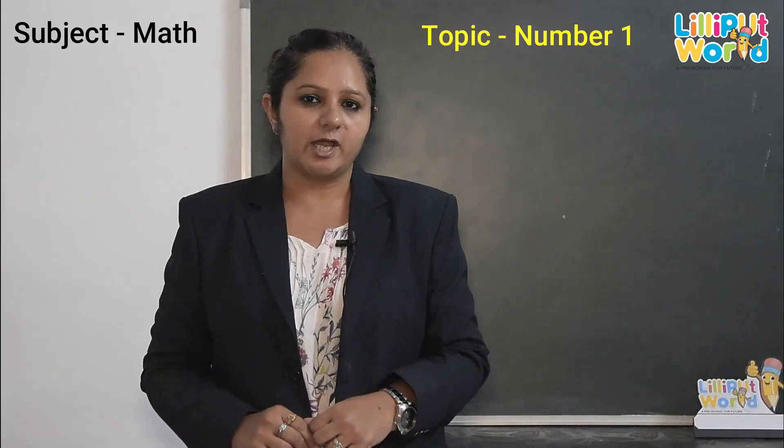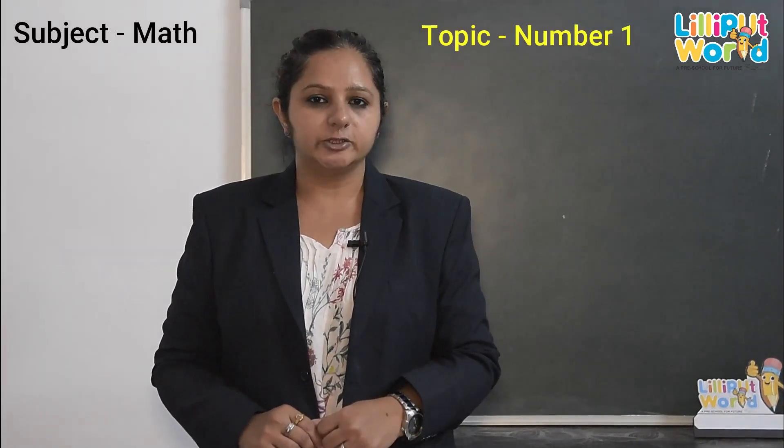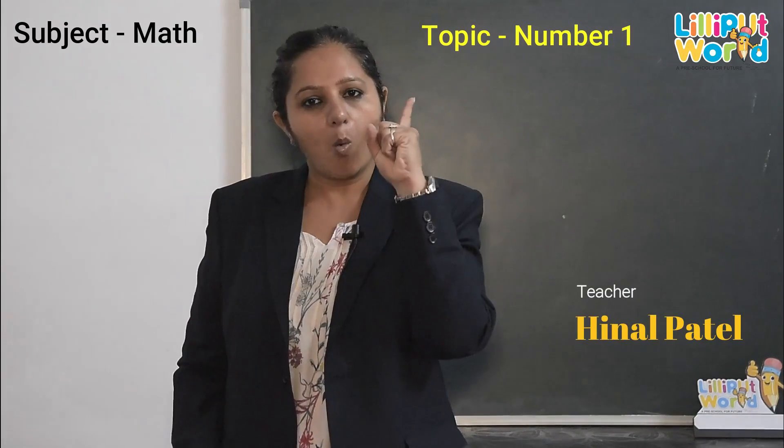Hello children, how are you all? Do you know what we are going to learn today? Today, we are going to learn number 1.